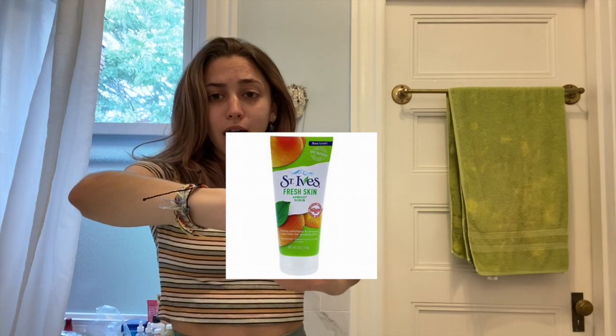Hey guys, welcome back to my YouTube channel. About two months ago in April, I made a skincare video where I showed all the products I use, and if I had any dignity I would delete it because it was the most embarrassing video. I was like 'here's my St. Ives scrub, I think this works' — no it doesn't. So I'm remaking it because I got all new products and they're much better.